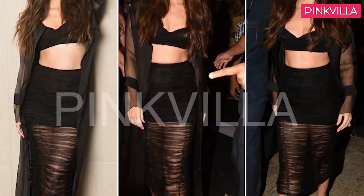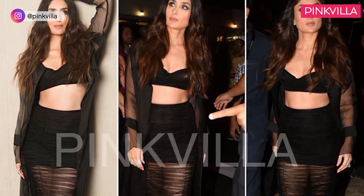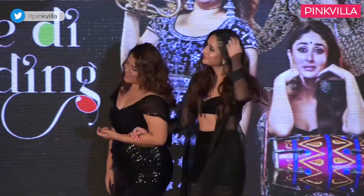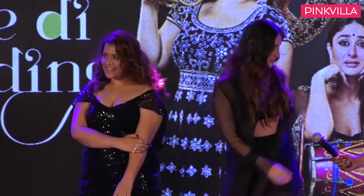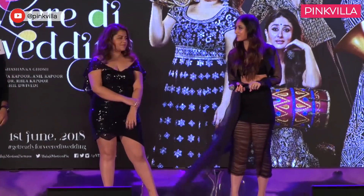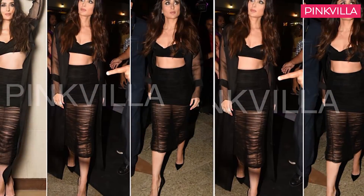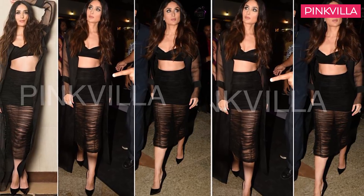Moving on, the beauty was then photographed at the music launch of her recently released film, Veere Di Wedding. She turned up the heat in an all-black outfit custom made by Shaila Khan, that featured a black bralette, ruched fitted skirt and matching sheer jacket. Soft curls, smoky eyes and a pair of black pumps finished off her look, and it was sexiness personified.